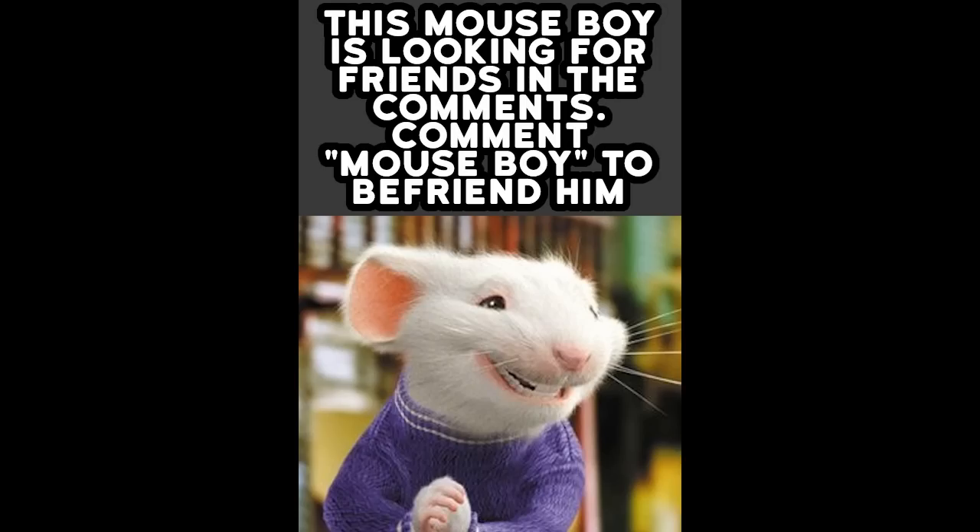This mouse is looking for friends in the comments — comment 'mouse boy' to befriend him. If you are new to the channel, you can subscribe. New videos every day. Until then, check out another video — or don't. Either way, have a great day, you magnificent people.